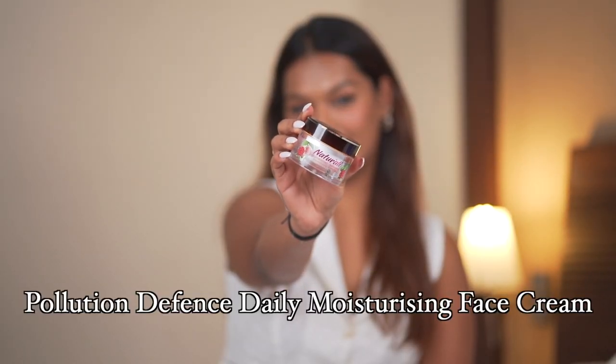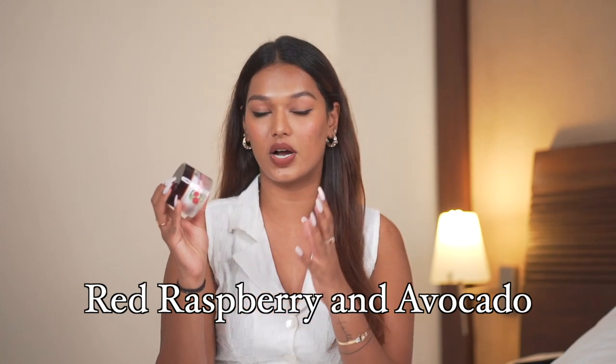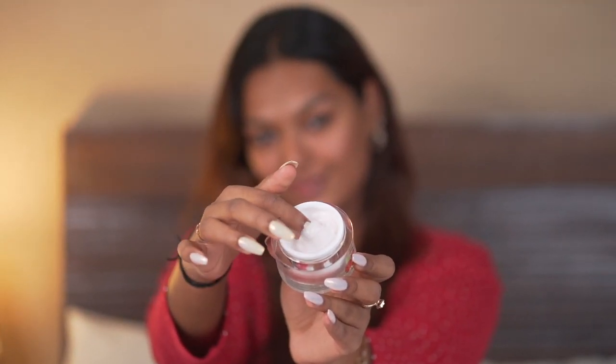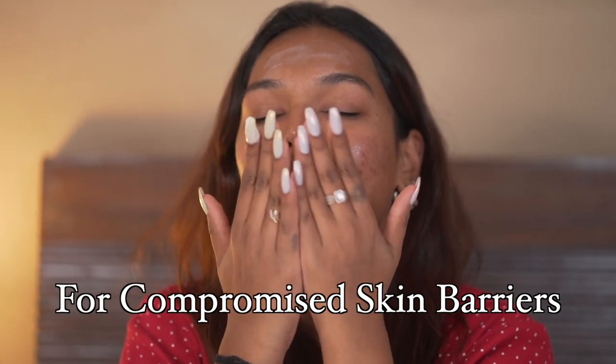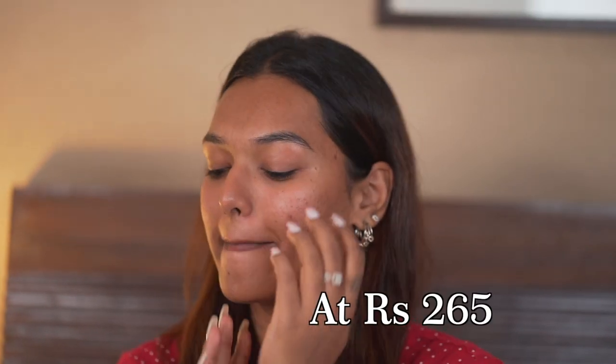To layer up, we have the Naturalis Pollution Defense Daily Moisturizing Face Cream. This has red raspberry as well as avocado in it — a very nourishing combination overall for your skin. It comes in a cream base but it doesn't pile up on the skin; it's very fast to absorb, super hydrating and nourishing for your skin barrier. If your skin barrier is compromised or you need a face cream for dry winter skin, you must try this. It retails for ₹265. You can use it in both your AM and PM routine — there are no actives, so you can even reapply on dry patches throughout the day.